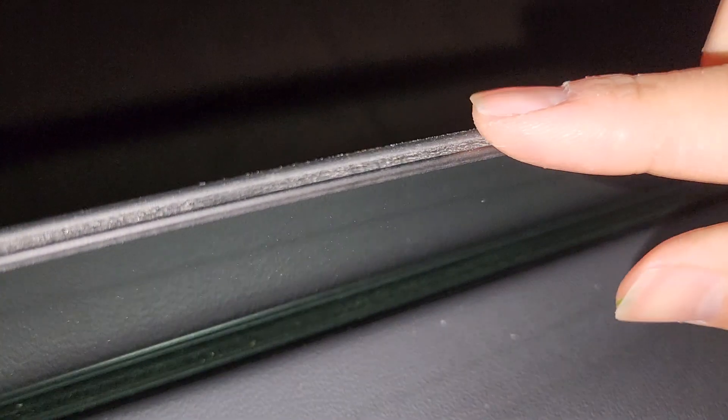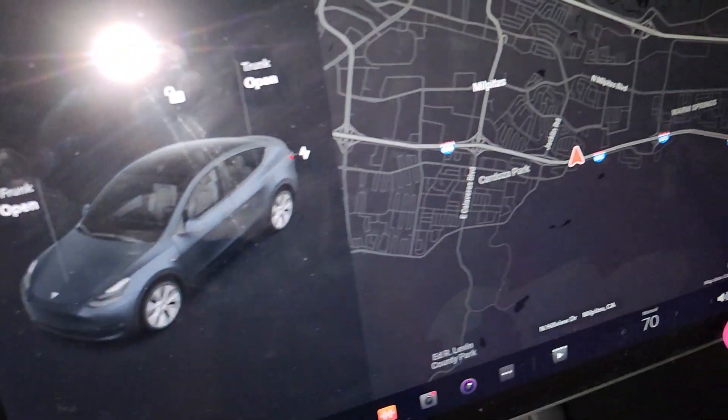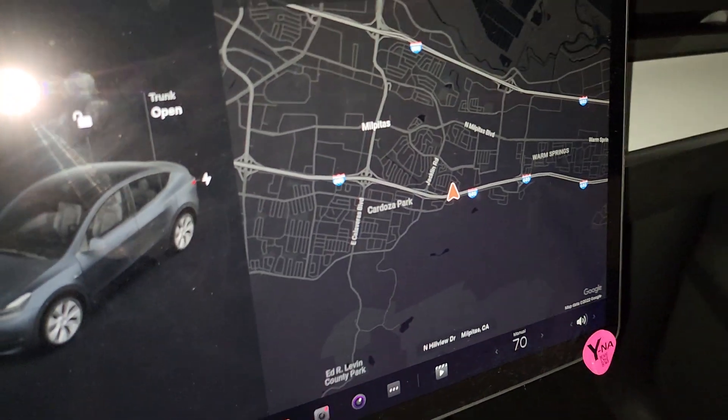One thing I didn't mention — the glass is actually two layers on these newer models, and that helps it be quieter. That's why it's a lot quieter in the cabin now. It sounds pretty solid, though I don't have anything next to it to compare it to.